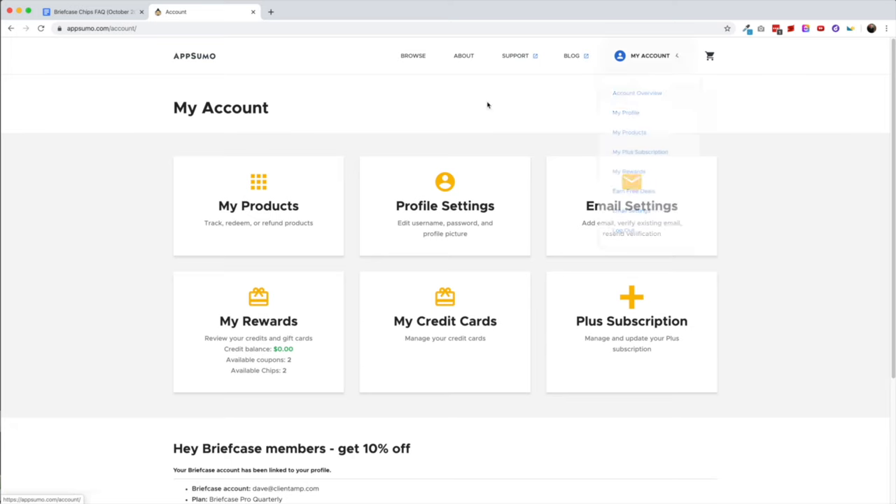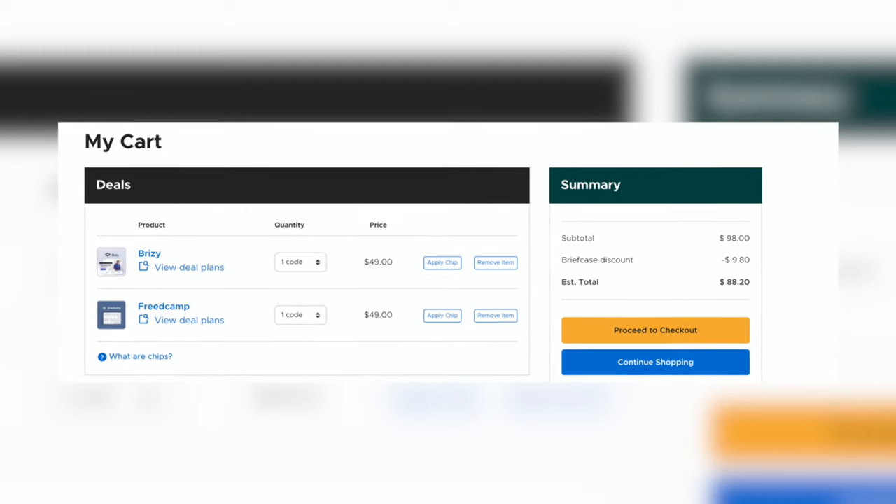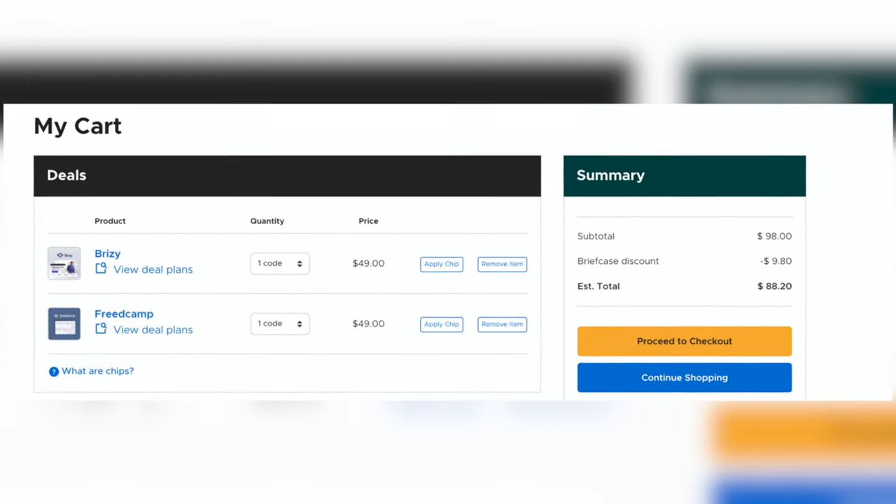This might sound like a minor improvement, but if you've ever tried to stack with Briefcase coupons, you know that you have to check out like four times if you want to use all your coupons. It's a real pain — you have to add the item to the cart, go into your rewards, apply the coupon, check out, and then go back and add the item to the cart again. Well, not anymore, because now you can apply chips right from the checkout screen and apply multiple chips to your cart at once.